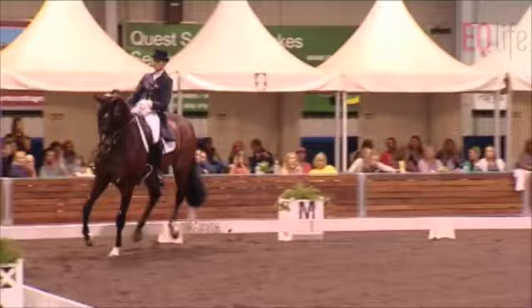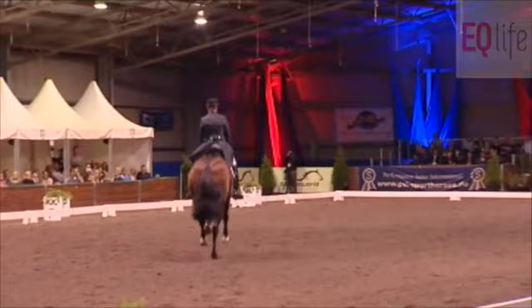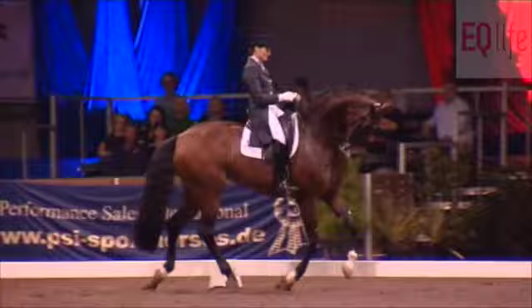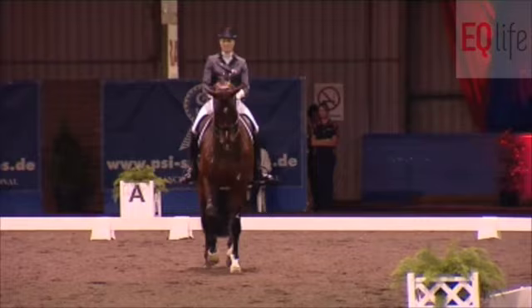Beautiful, expressive uphill changes. Maybe it could be a little bit more weighty — maybe just a little bit more forward and uphill would be nice. But wow, great expression. And now back to this beautiful passage. She can really passage, this mare. I love the music — dramatic.